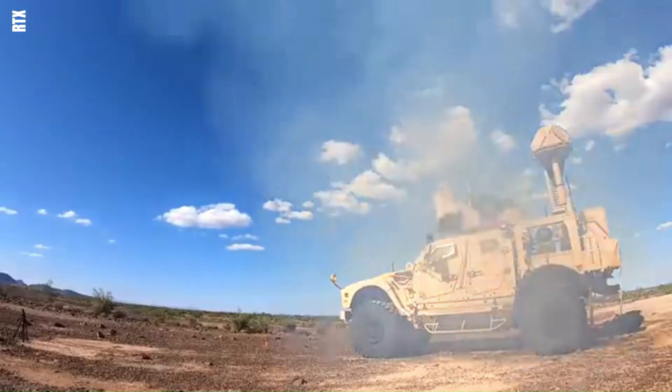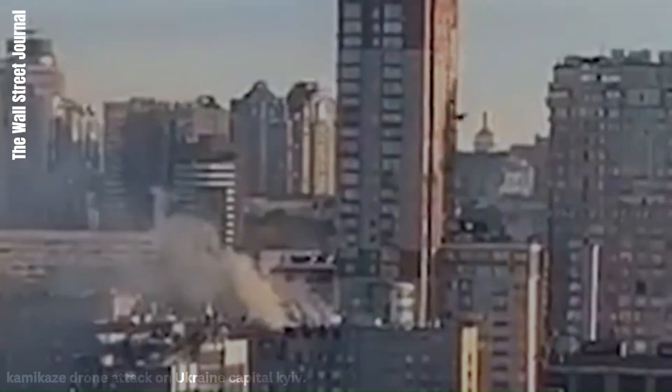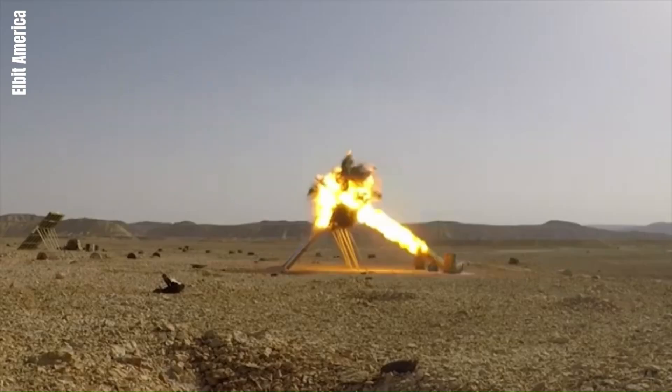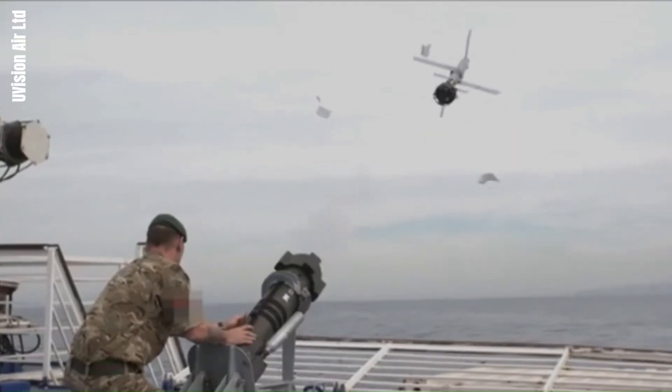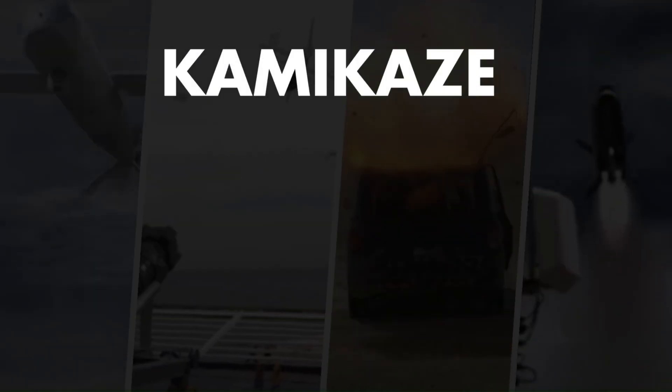In today's rapidly changing battlefield, kamikaze drones are emerging as powerful tools of modern warfare. These unmanned aerial vehicles, designed for one-way missions, are transforming military tactics with their precision and effectiveness. Join us as we explore the top 10 kamikaze drones.